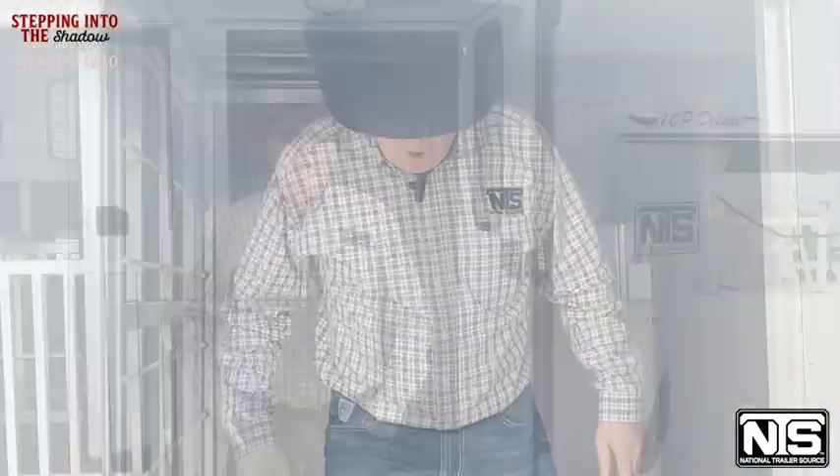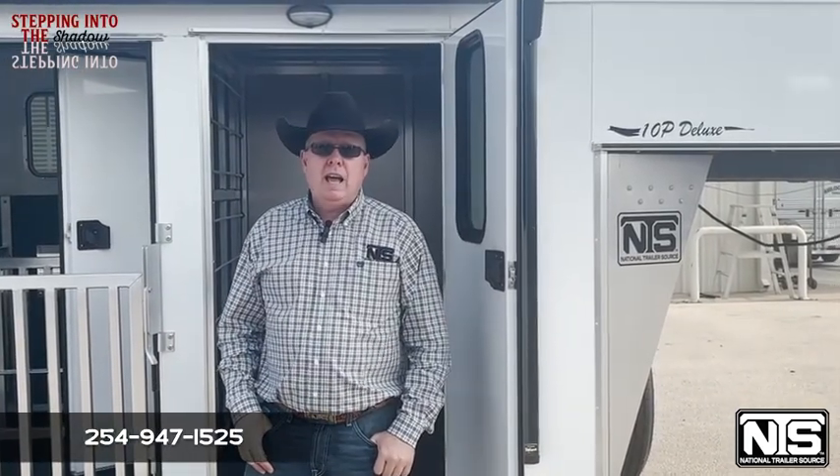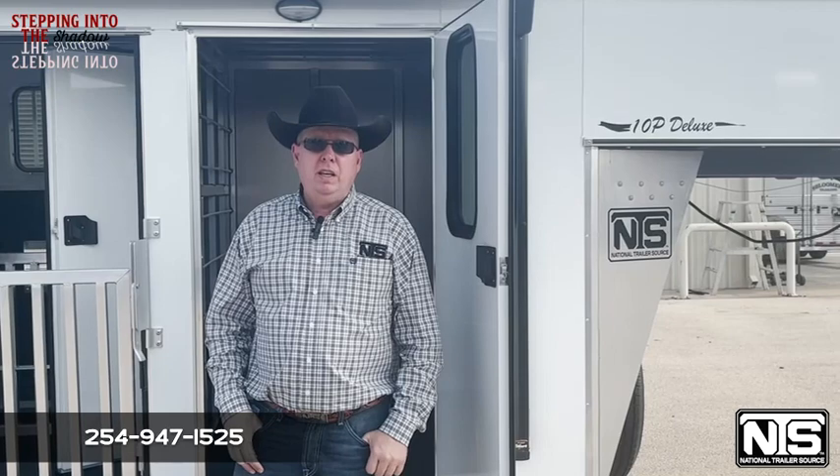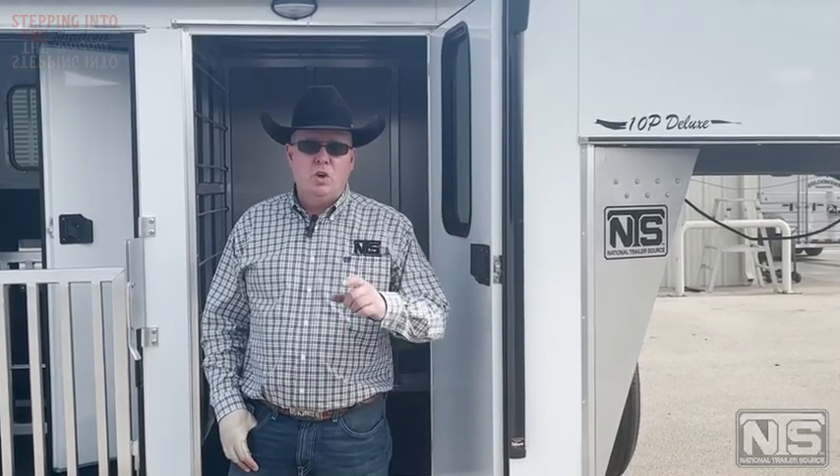This trailer has it all. Give Kevin or Cody a call at 254-947-1525. National Trailer Source in Salado, Texas — we'll hook you up.